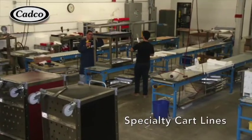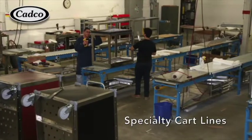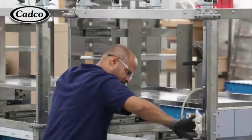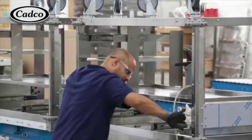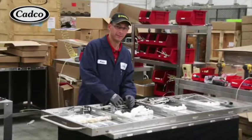Our factory personnel take great pride in their workmanship to produce a quality product in the most efficient time possible. Our fastest growing product line is our specialty food, beverage, and demonstration carts. These products are crafted right here on our own factory floor.